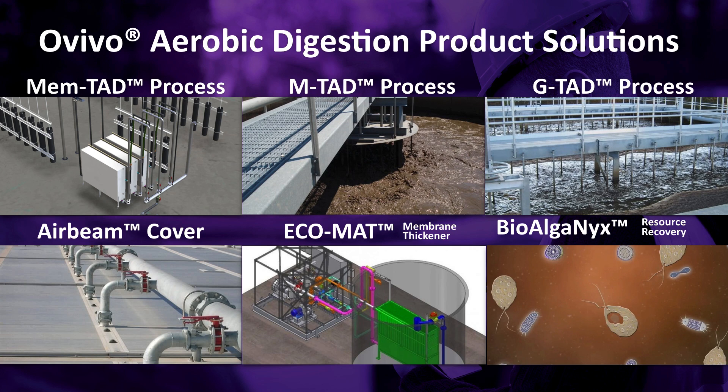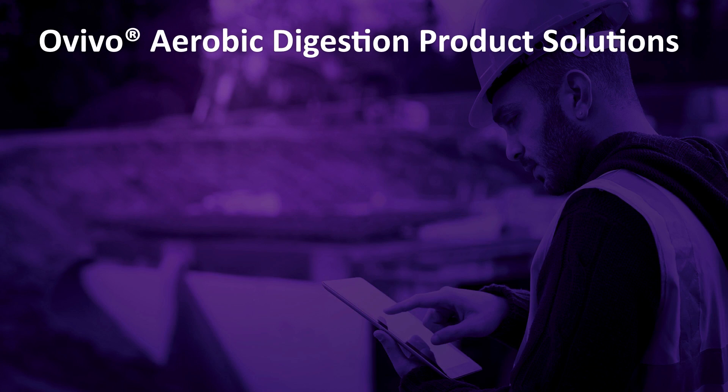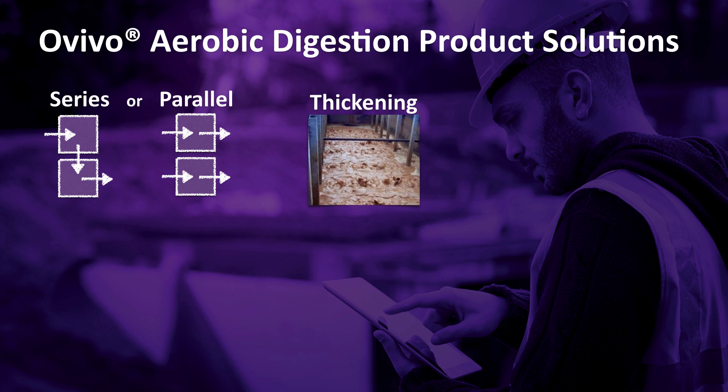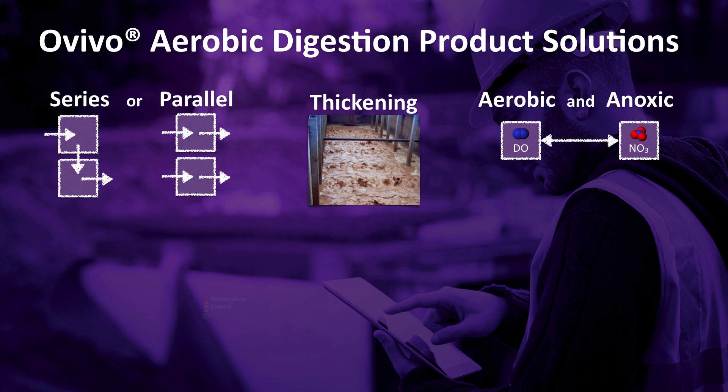These products are well engineered and constructed because they integrate built-in process optimization, such as series or parallel tank configurations to increase volatile solids reduction efficiency. Thickening ensures sludge stabilization goals are met with the smallest footprint possible, and storage capacity is maximized in retrofit applications. Aerobic and anoxic operation reduces total nitrogen and controls odors. Temperature control ensures healthy biomass.